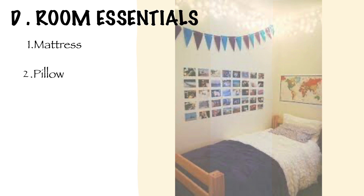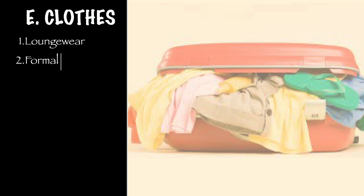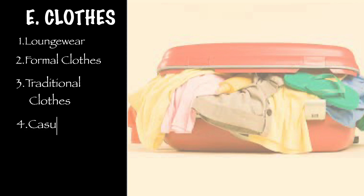The next category is essentials for your room. You will need a mattress and pillow — some colleges do provide them but most don't, so you have to buy them from shops near your college. Apart from these, you will also need a pair of bedsheets and a pillow cover.